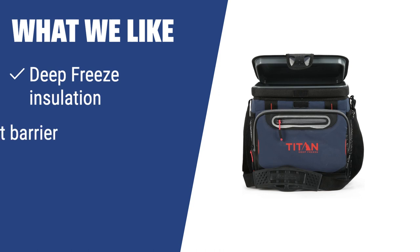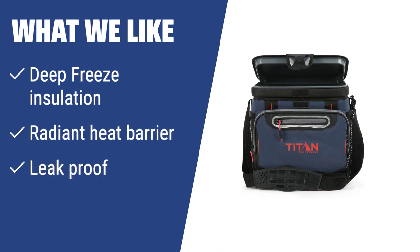What we like: Looking for a cooler bag that keeps contents perfectly cool for up to two days? The deep-freeze insulation, radiant heat barrier, and leak-proof design make the Arctic Zone Titan an ideal choice for long car trips and outdoor activities. If you want a reliable and convenient cooler bag, this is the one to consider.